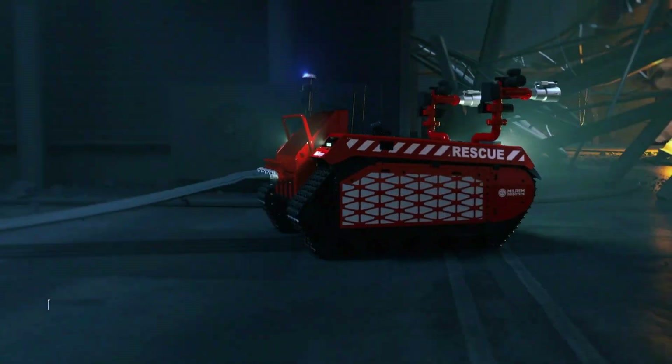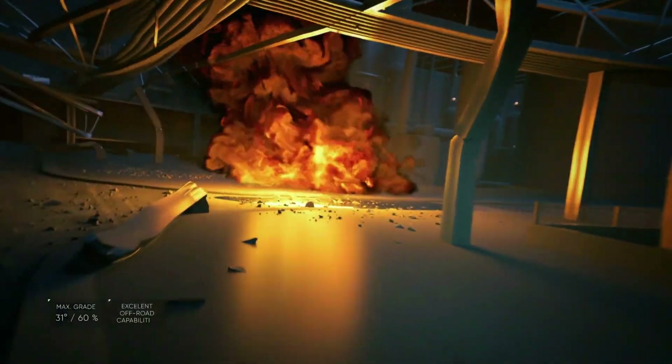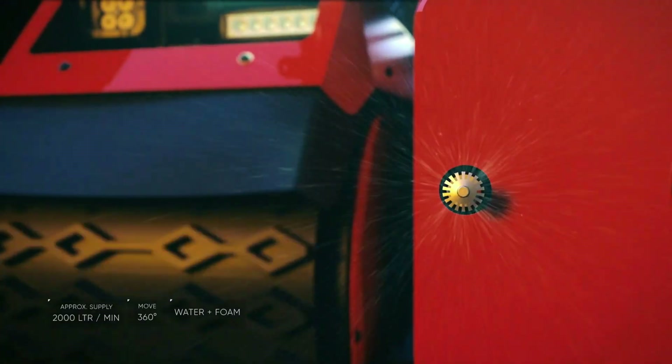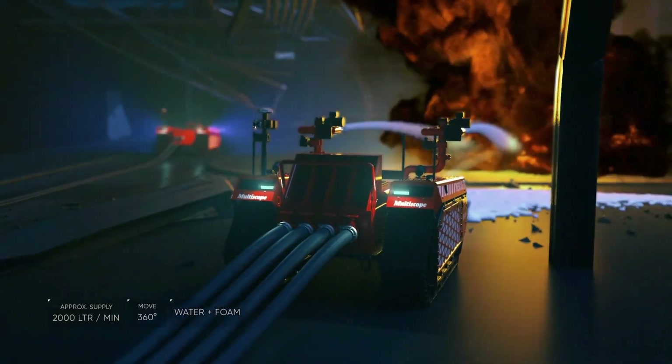It can reach speeds of 20 kilometers per hour, with a maximum grade of 60% and maximum side slope of 30%. It can run for up to 15 hours with a diesel engine and electric generator, or up to 1.5 hours with a battery pack.